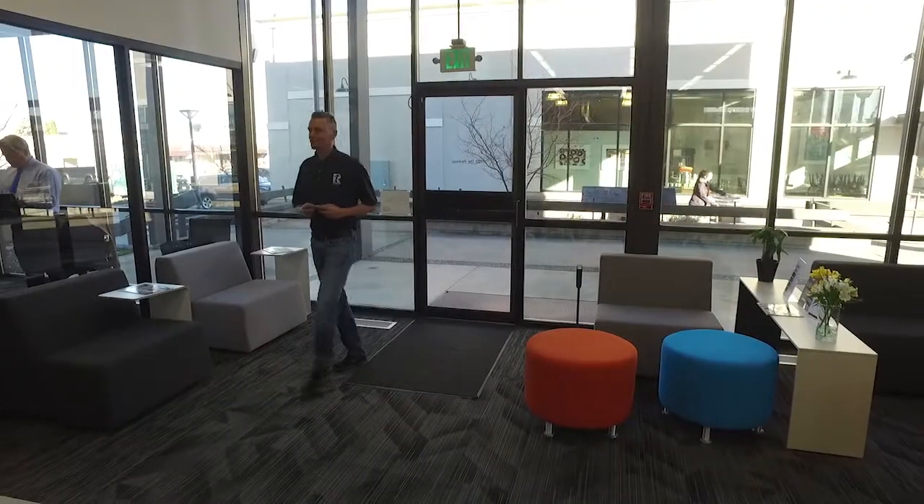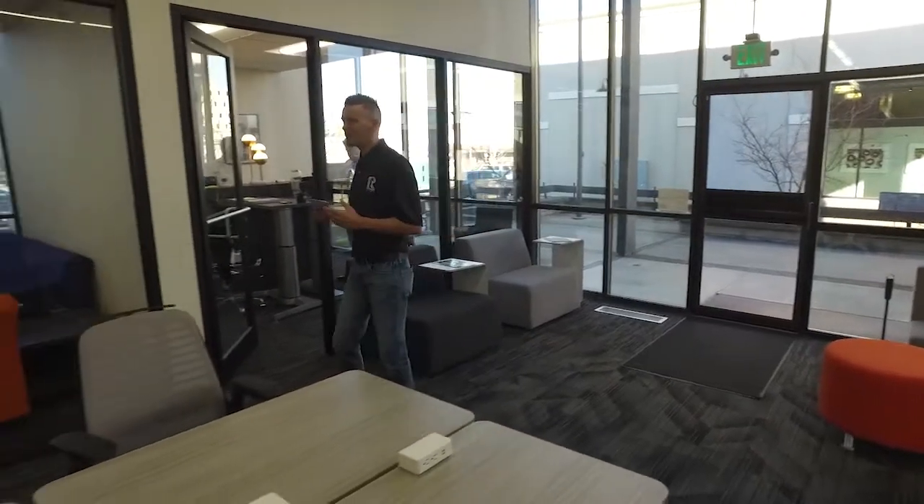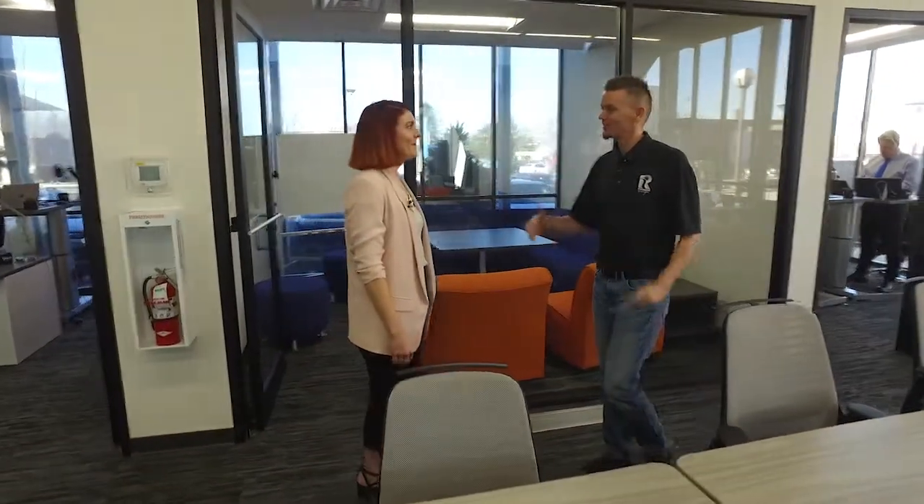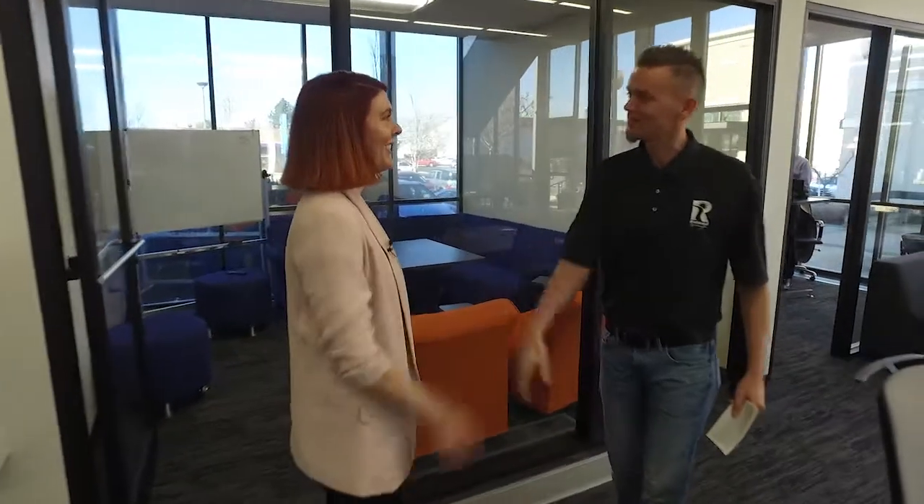Wow, it is absolutely beautiful in here. In fact, it even has that new office smell to it. We are happy to welcome Jess Stanglin to the program. Jess is the community manager here at Fuse. Thanks for joining us today.